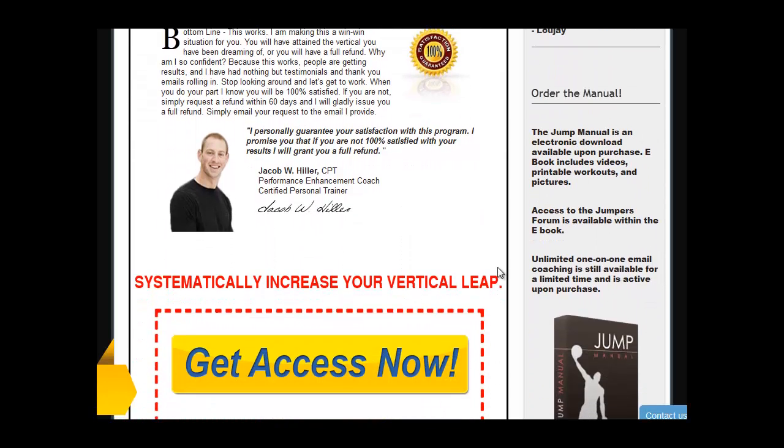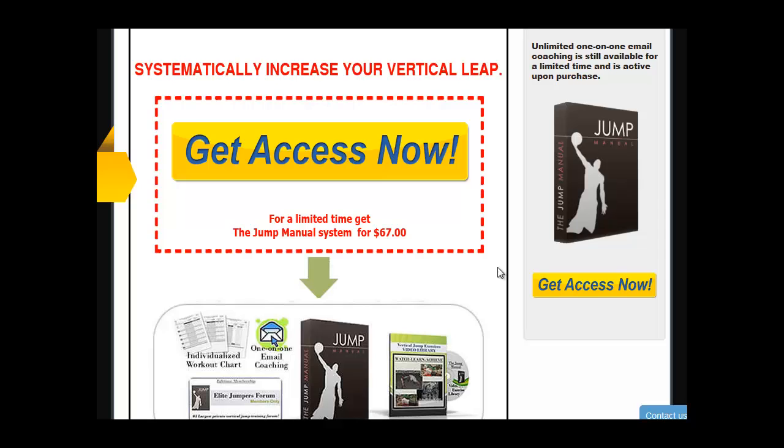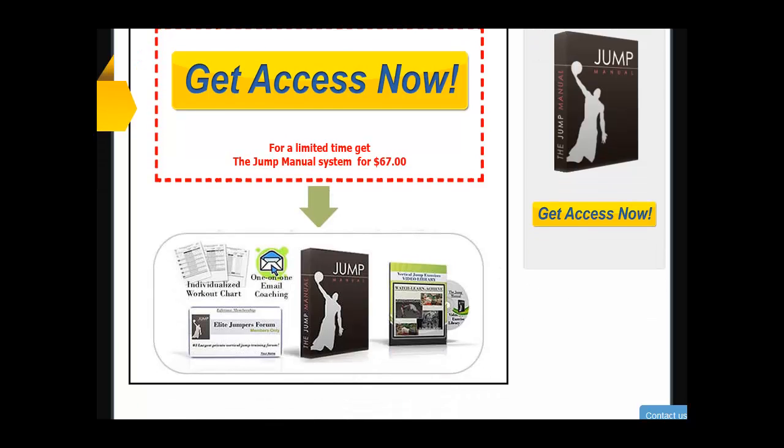All you can find is here — the program which helps you perform like a pro. Jump Manual Discount: the normal price of Jump Manual on its website is $67, but right here, right now, you can buy this program for $20. Increase your vertical jump now, and press the link below to claim your $20 discount.